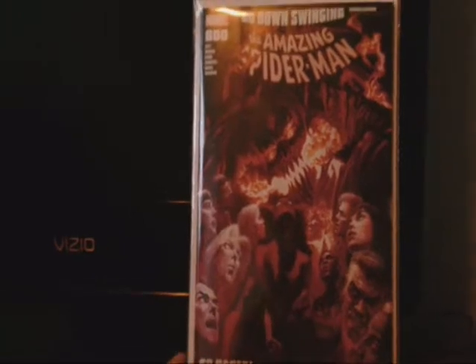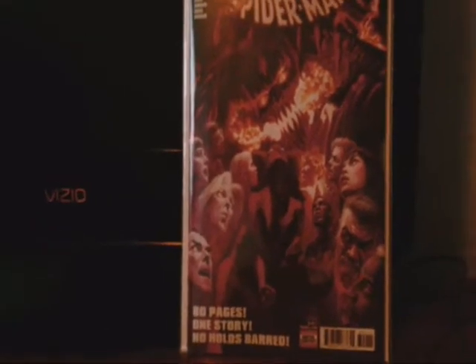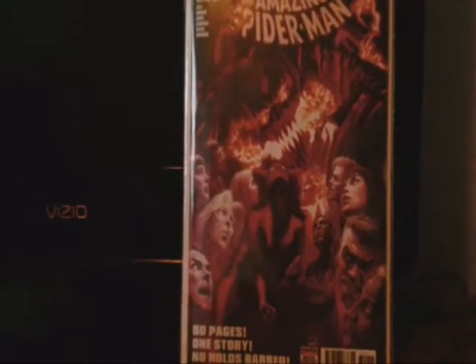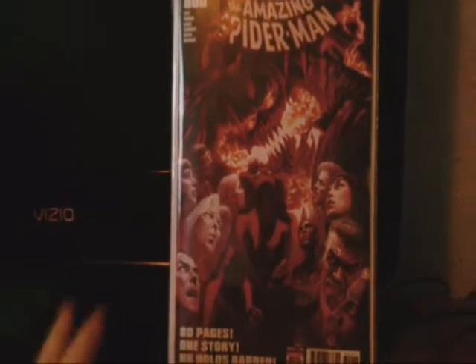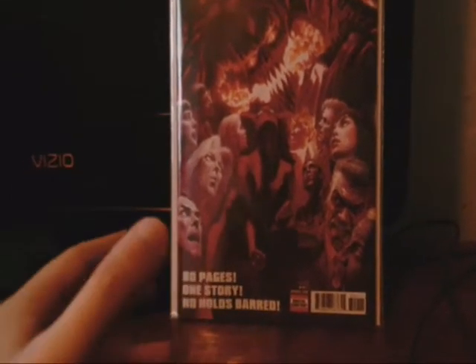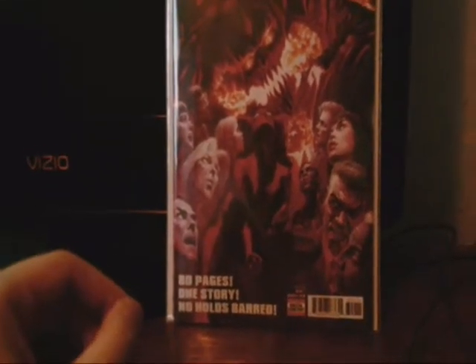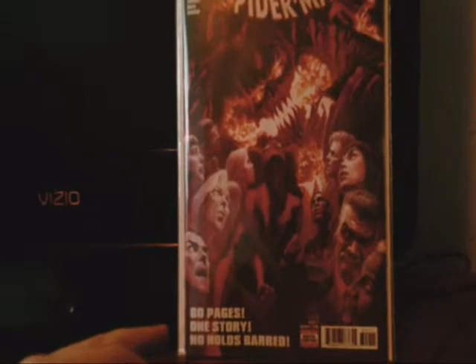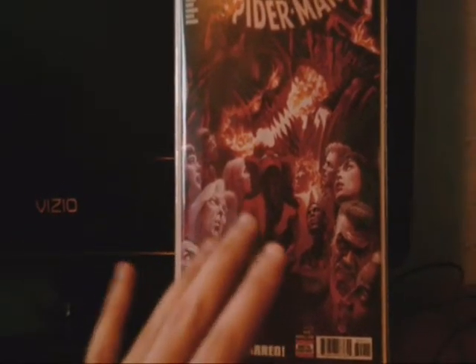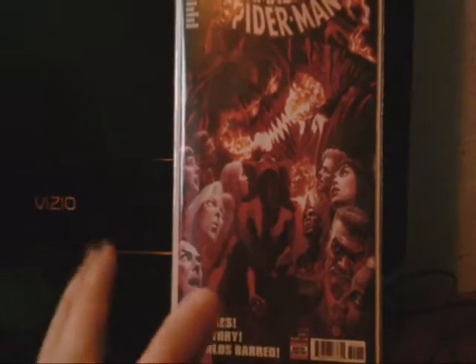So he goes for Aunt May, Mary Jane, and all his beloved family and friends. Spider-Man follows him around. Red Goblin also takes Harry Osborn's son Normie and turns him into a Red Goblin as well. Him and Normie team up for a little bit until Spider-Man takes Normie to OsCorp and turns him back to normal, safe and sound.